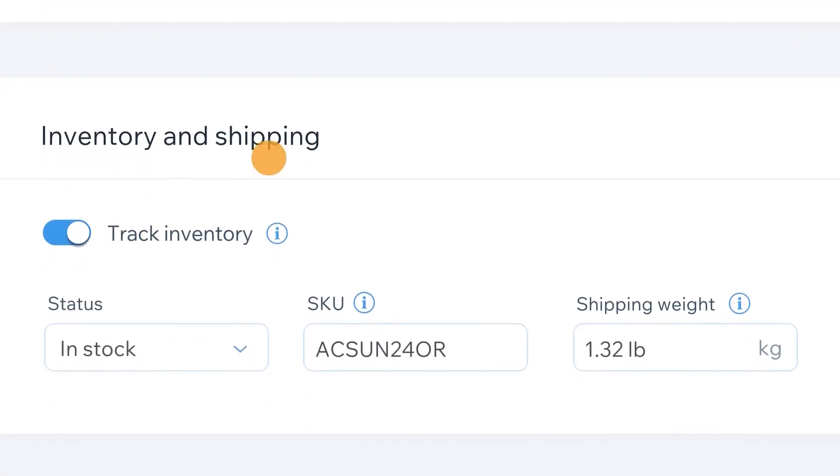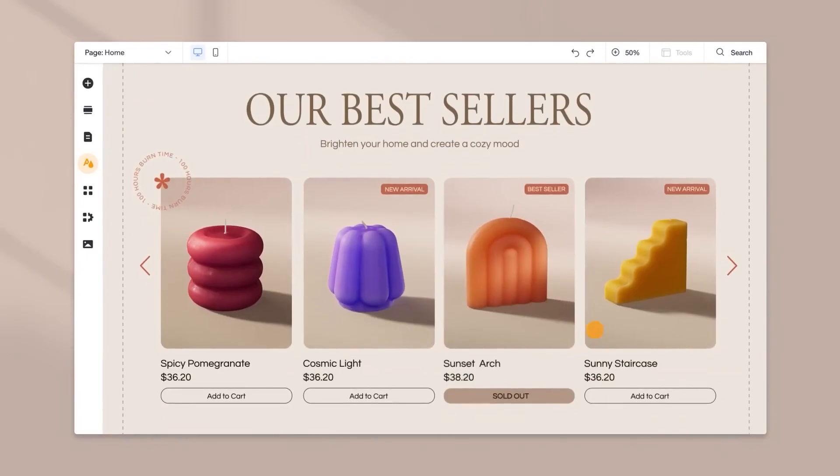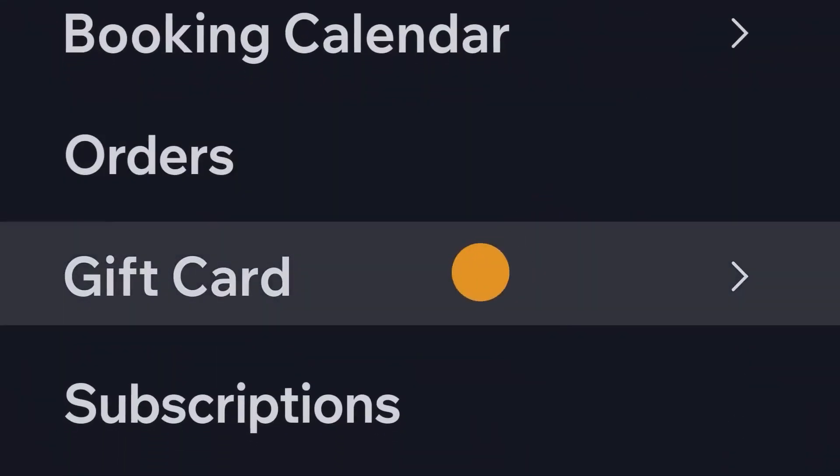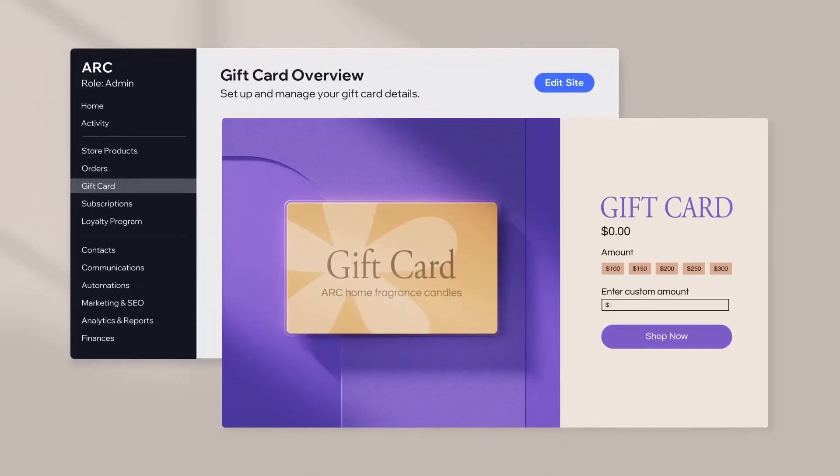One of its main selling points is the Visual Page Builder, which allows users to add and arrange elements on their website extremely easily. Wix has all the essential elements such as text, images, videos, and buttons in its arsenal.